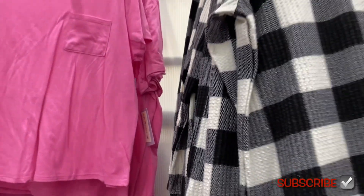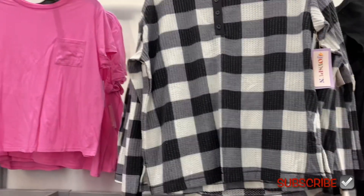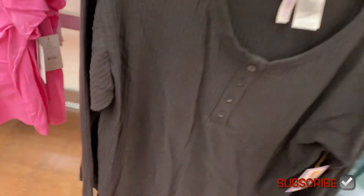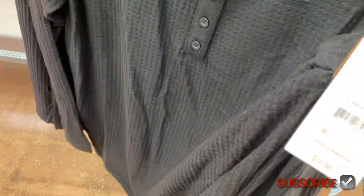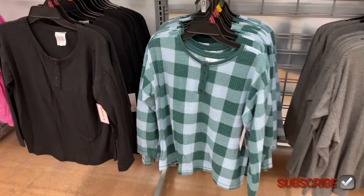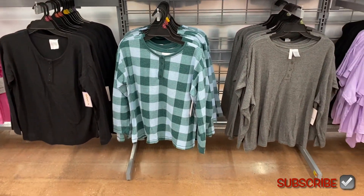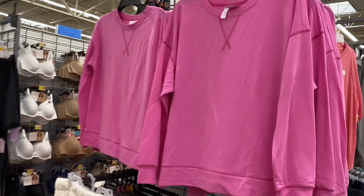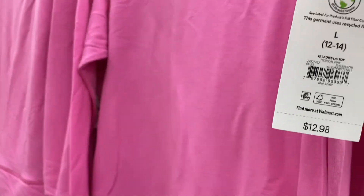Hopefully they have new pants because last time they only had one color. You can also get a solid pink, and there's a waffle texture one in solid black and green and gray as well. Oh, they have some new ones — these are different from the other ones, not textured.